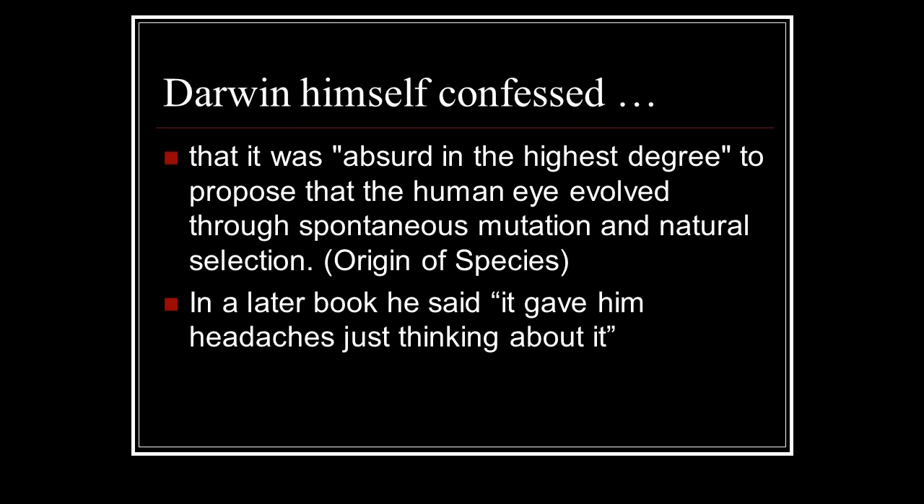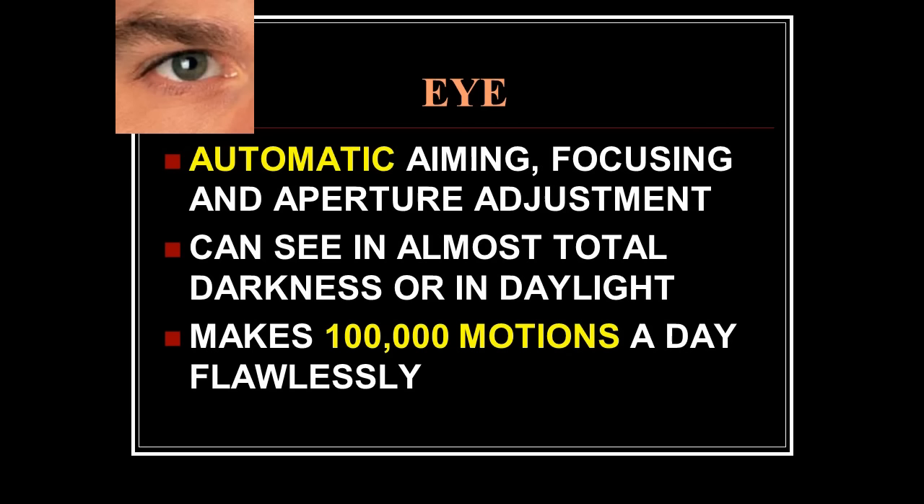Let's talk about the human eye. Darwin himself confessed that it was absurd in the highest degree to propose that the human eye evolved through spontaneous mutation and natural selection — that's from Origin of Species. In a later book he said it gave him a headache just thinking about it. Nevertheless, he went on for a chapter explaining how it might have happened. The eye is an automatic aiming, focusing, and aperture-adjustment device.